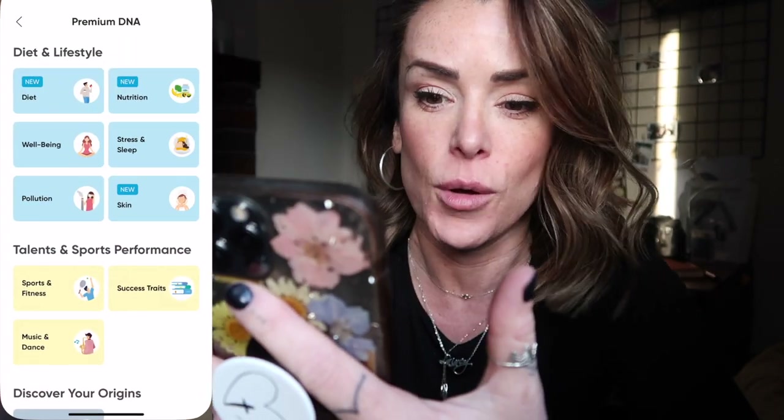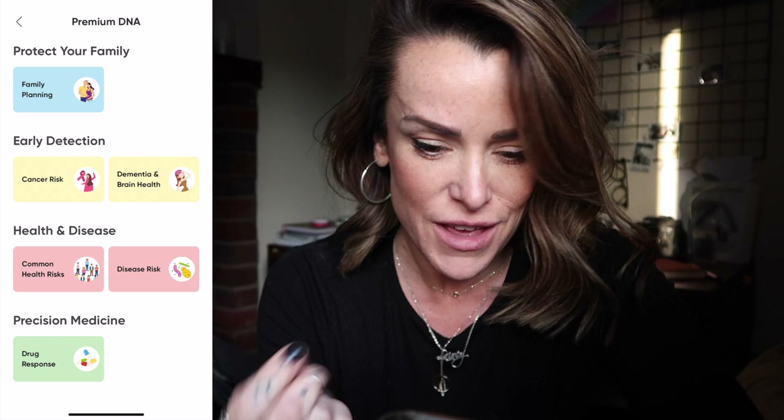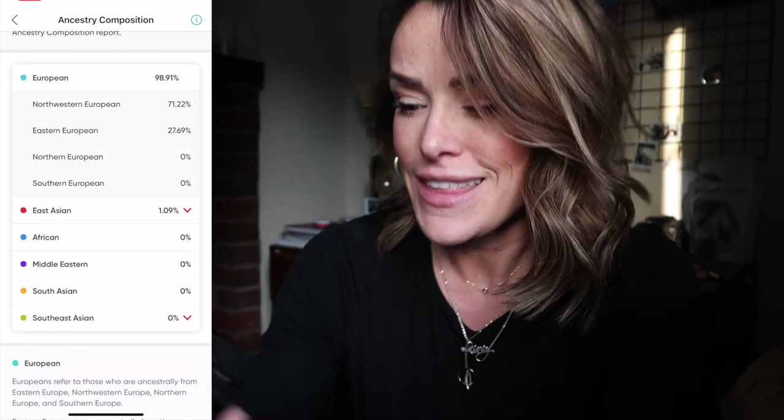It's been a couple of weeks since I sent in my sample to Circle DNA and I have my results back. It takes you through so many things — I'm going to put them on screen to show you a few examples. There is a massive amount of information based on that small saliva sample. It takes you through diet, nutrition, wellbeing, sleep and stress. Then you've got ancestral composition — I kind of knew I was very European, and yes, it has been proven that I am 98.8% European and 1.2% from Asia.